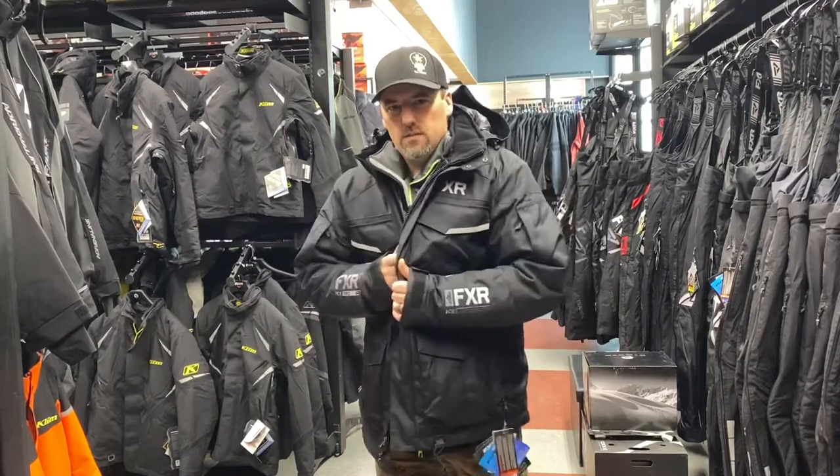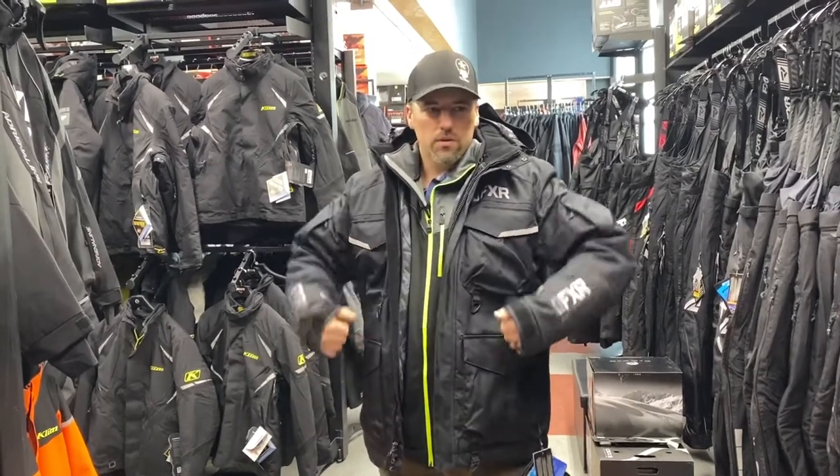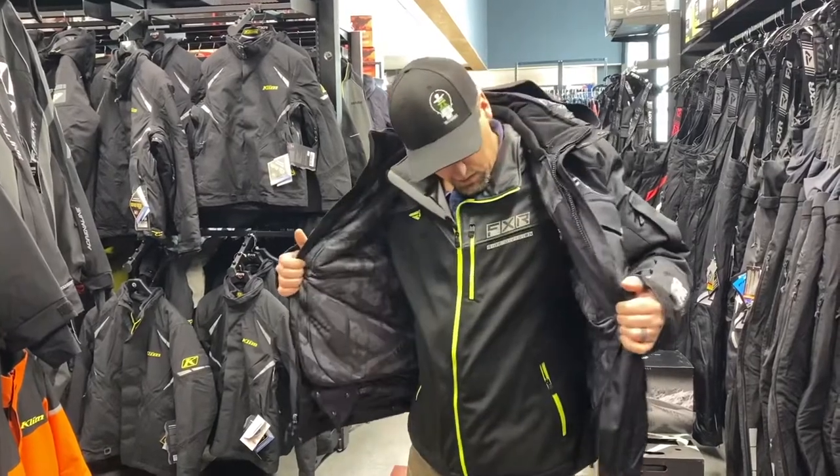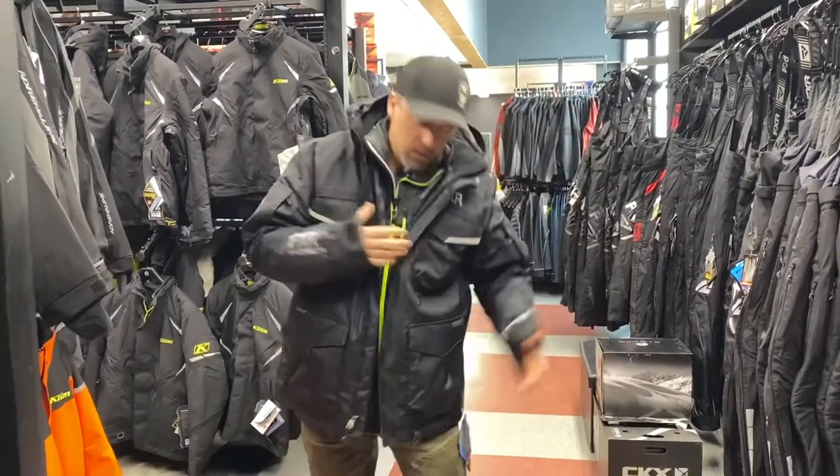You don't want your jacket to be too tight. If it's too tight, you're going to get cold because you won't have air that you can trap in there to warm up with your body heat. So make sure you have that extra room.